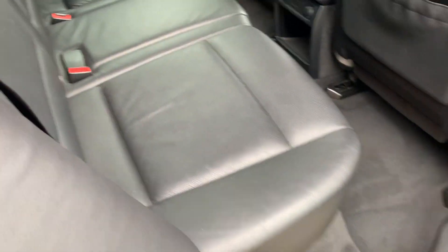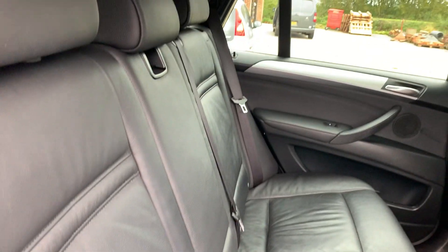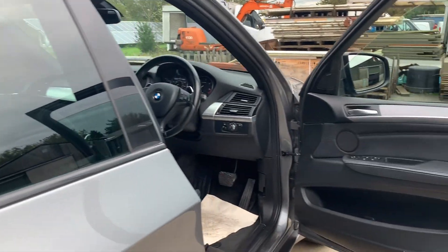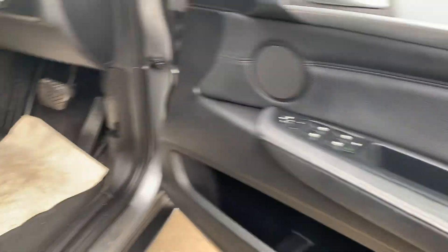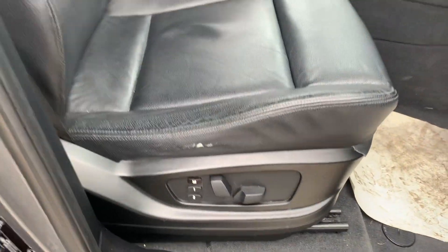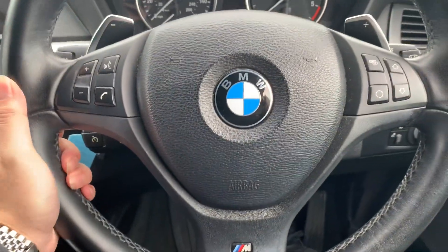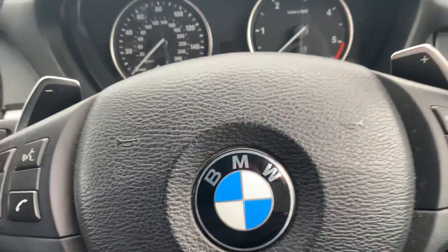M-sport sill plates, full leather seats, privacy glass to the rear, power folding mirrors, electric memory seats which are also heated, and an M-sport steering wheel with cruise control and flappy paddles.